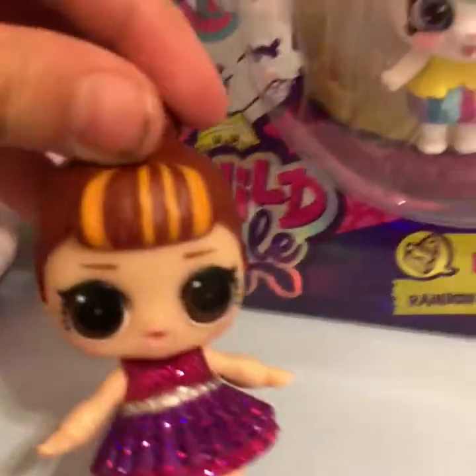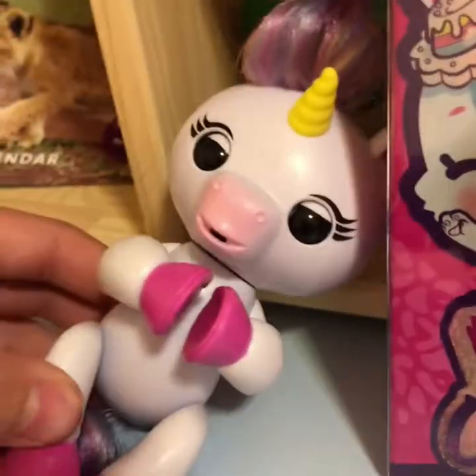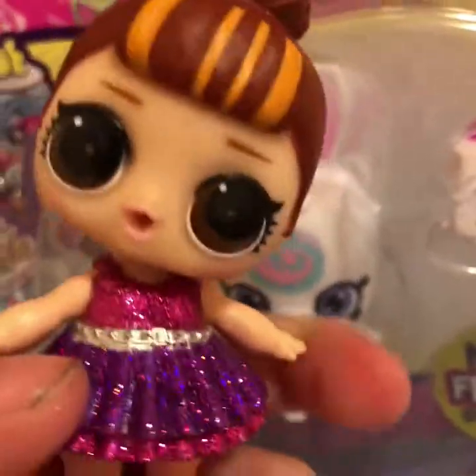So I just got these, and I got a rare unicorn — see? Her name's Gigi. And I got Bunny Bow — see, it says right there. I opened Gigi because I accidentally dropped her box and I wanted to see if she was okay. So let's open Bunny Bow, and then we'll review Gigi, the rare unicorn fingerling.